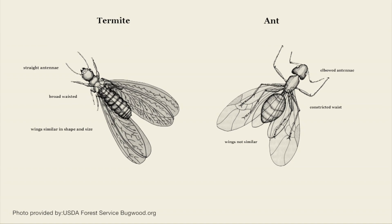Also, termite wings — of which there are two sets — are the same size; the front and rear wings are equal. Whereas the rear wings of ants are much smaller than the fore wings. And also ants have very constricted waistlines, whereas a termite's waistline is as broad as the thorax.